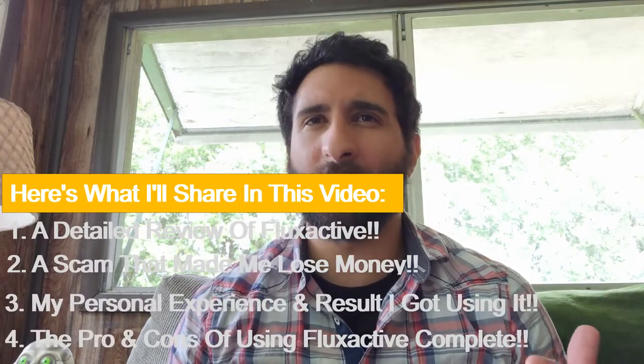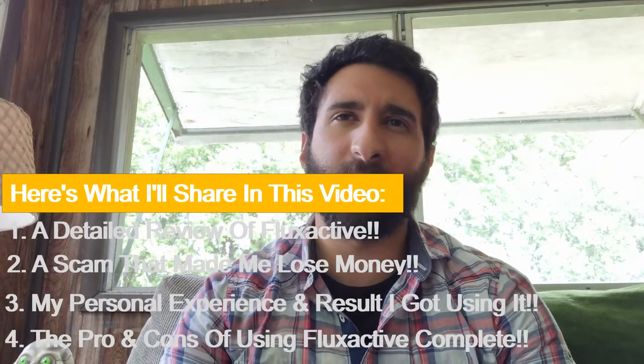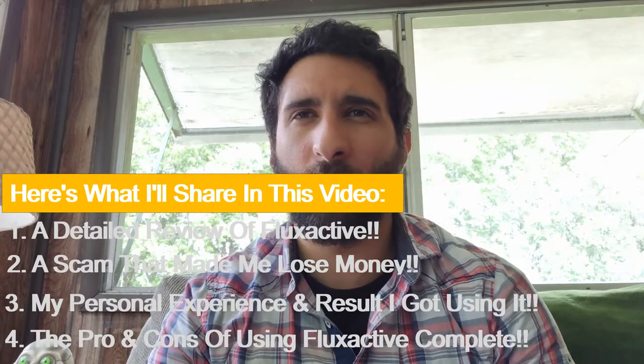Finally, I'm going to give you everything else you need to know so that you're able to make an informed decision on whether or not Flux Active Complete is the right supplement for you. I'll also walk you through the scam that made me lose about 900 bucks while trying to get Flux Active Complete for myself.